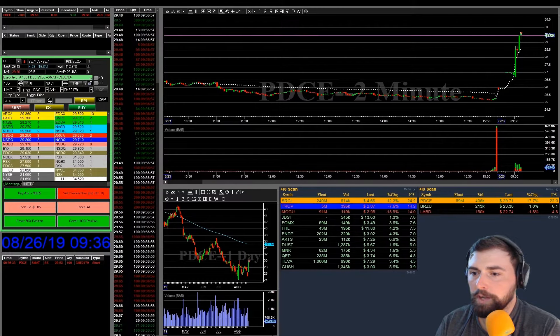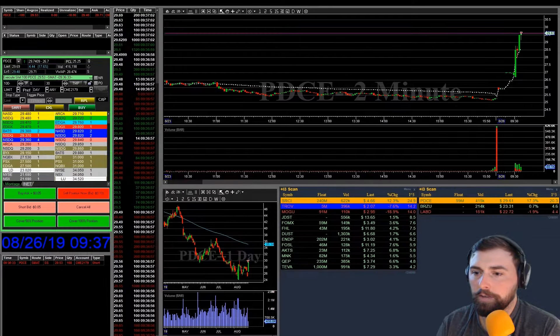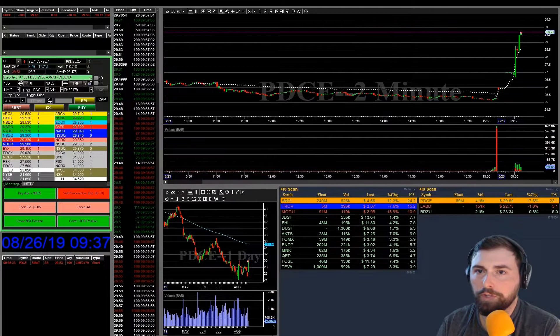So we're looking at the daily here. As you can see, that one little wick there right at $30. So we'll see what it wants to do there at $30 — see if it wants to use it as resistance.